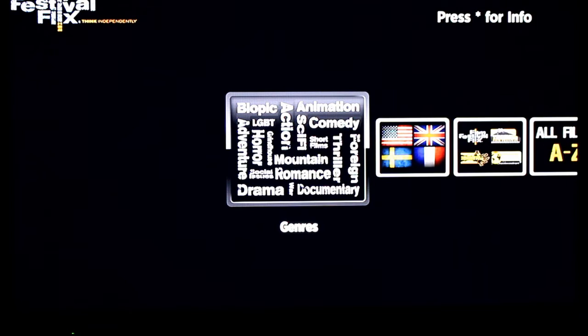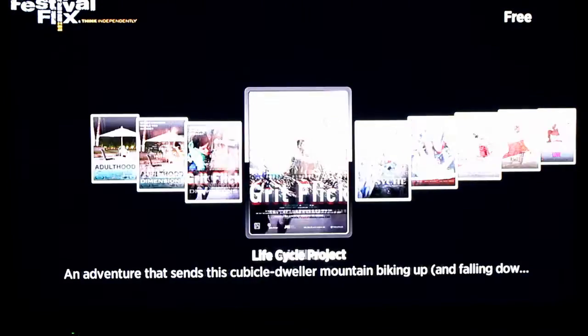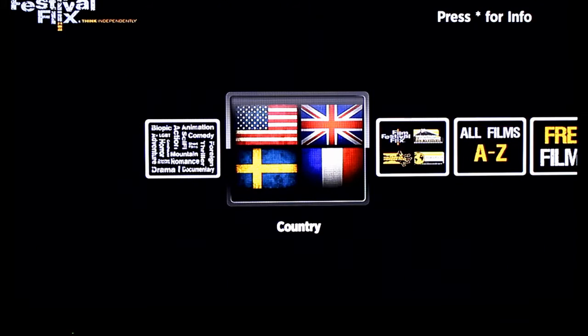Today we're taking a look at Film Festival Flicks. This is a new channel for the Roku that takes movies from film festivals and delivers them to you on your Roku. Many of them are free, and you can separate them by all the free ones right here. A few are available for rent for like $2.99 or so.